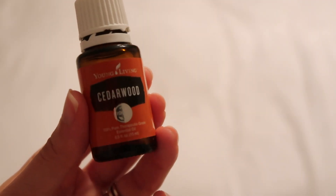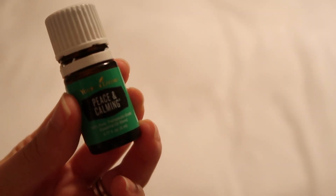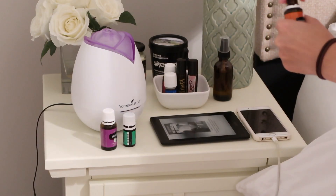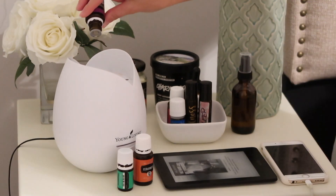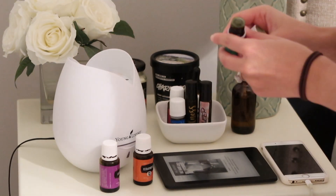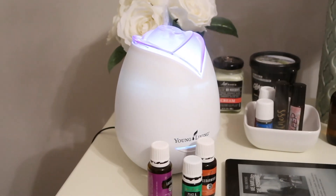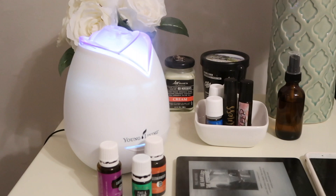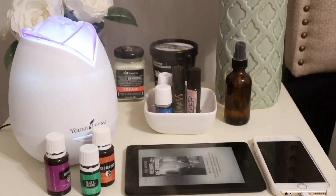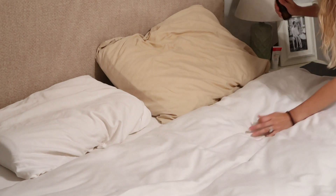Then I get my oils going in my diffuser. I love using cedarwood, lavender, and peace and calming — my favorite nighttime blend. I add about two drops of cedarwood, two drops of lavender, and one drop of peace and calming. Since I diffuse this every night, this scent signals to my body that it's time to sleep, which helps me so much to relax and turn my brain off.